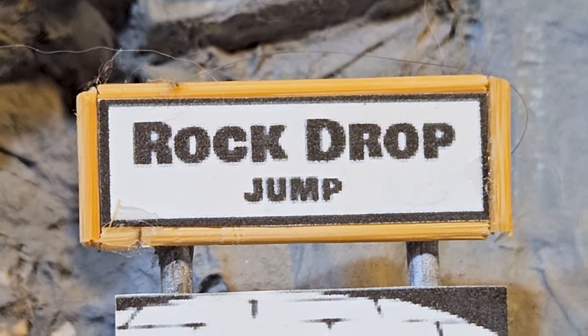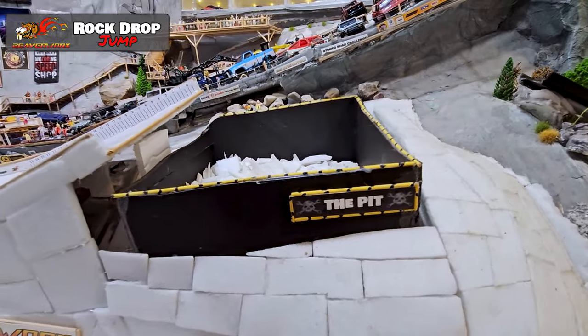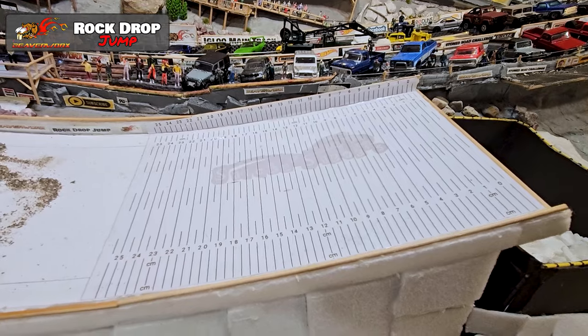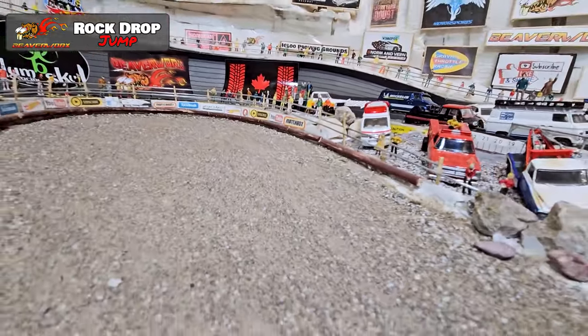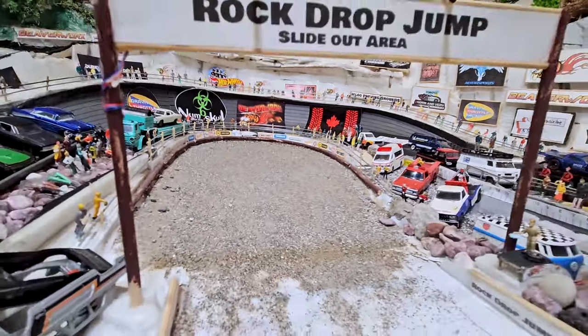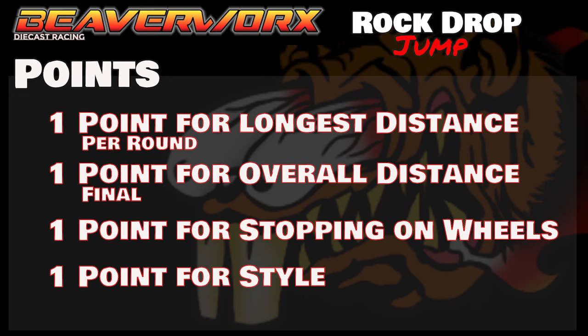They are up against the Rock Drop Jump this week, folks. It is three sections of off-the-shelf black track that goes over top of a 30-centimeter pit into the measured landing ramp, and then you've got the slide-out area at the end where you can get the extra style point. You get one point for the longest distance per round, one point for the overall longest distance at the end, one point for stopping on your wheels, and one point for style — basically not slamming into the sides and making it look cool.